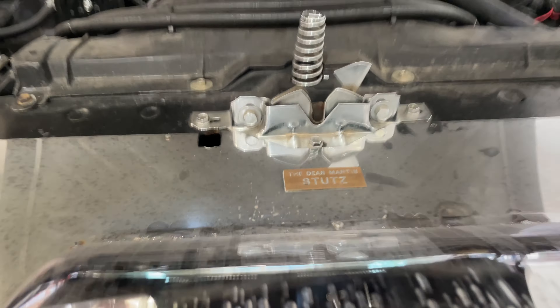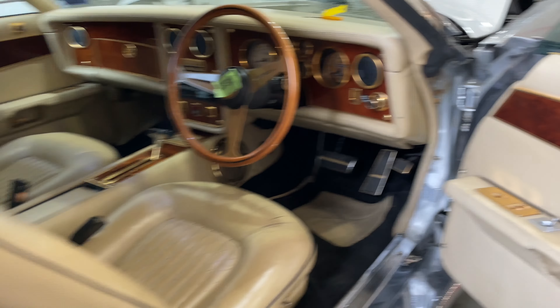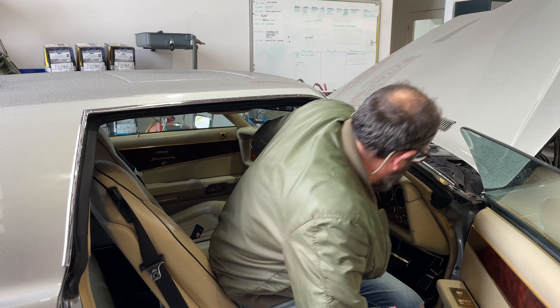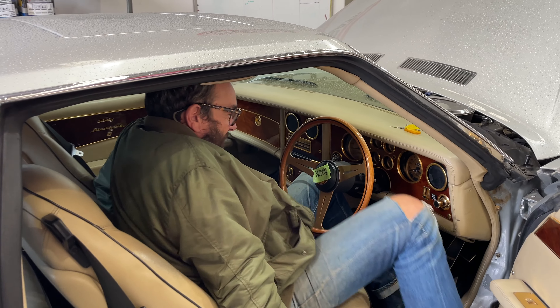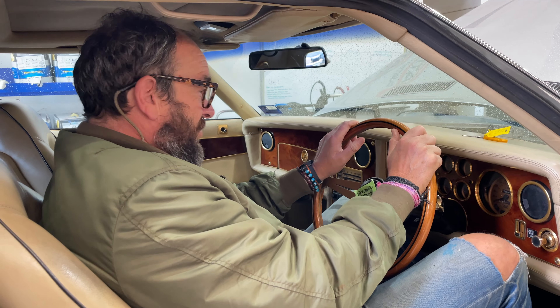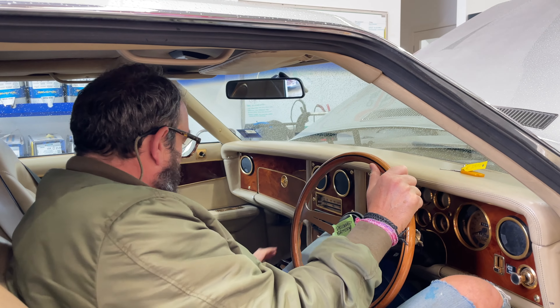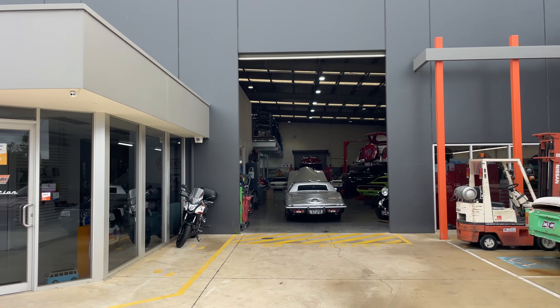This car, this actual car here, was owned by Dean Martin — this was his personal car. Be my guest, very much. It would have been his steering wheel though, wouldn't it? Yeah, Dean Martin's steering wheel. Look at that bling. Imagine a few cigars, maybe even Frank Sinatra sat in the passenger seat — who knows.